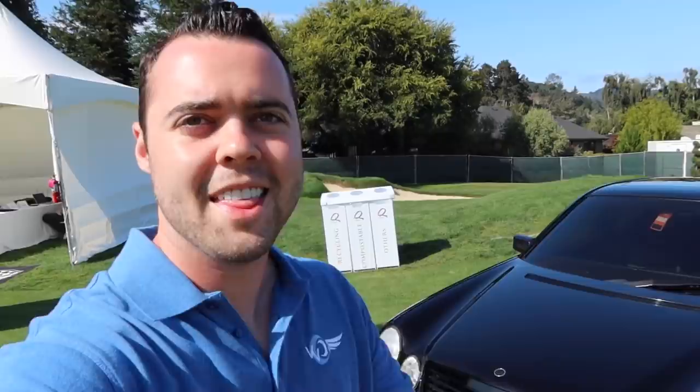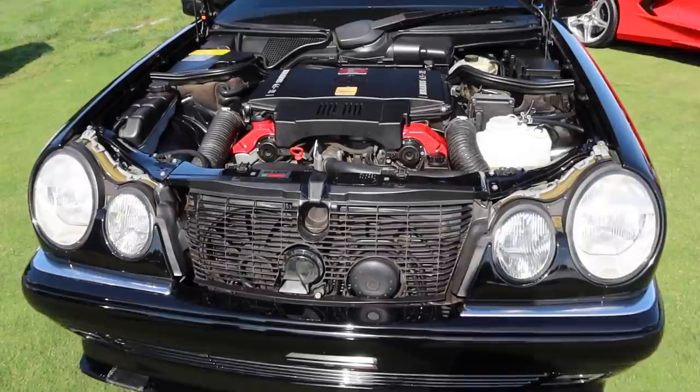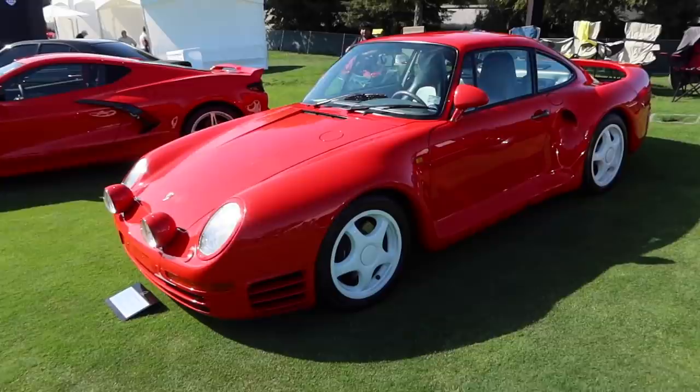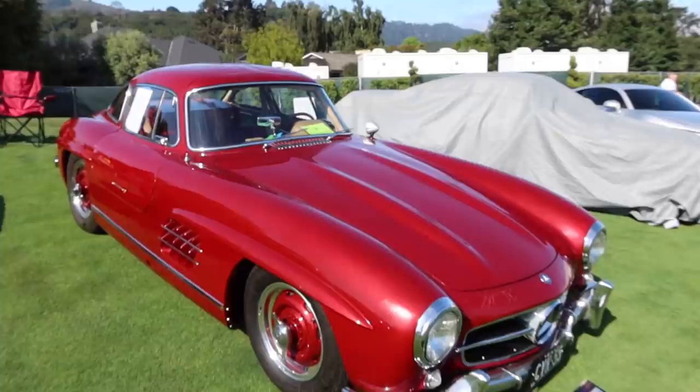Nice Brabus E65 — that car made 450 horsepower in 1997. They need to make a new E65. Check out the engine bay inside the E65. Another absolute performance monster, the 959 — this car did 0 to 60 in 3.9 seconds back in 1986. And then next to it, look at that 300 SL Gullwing.